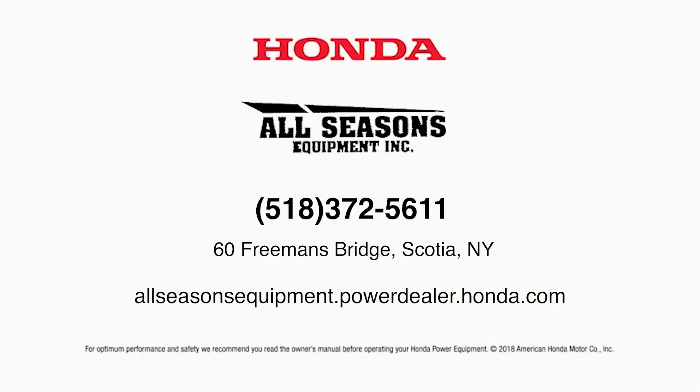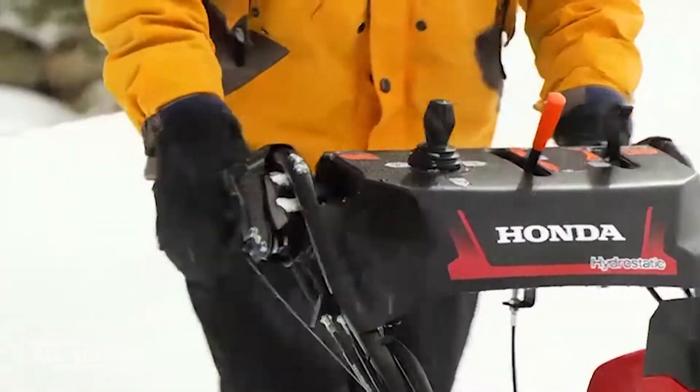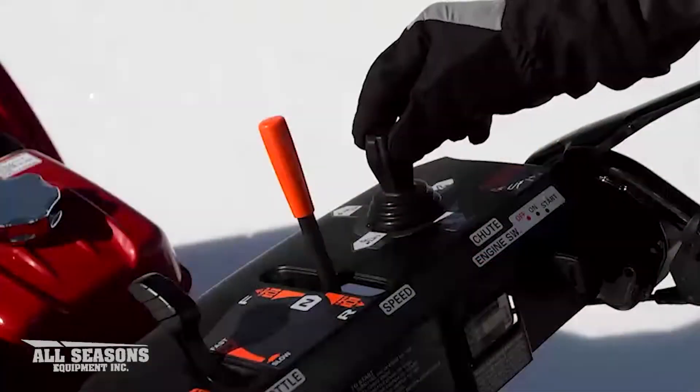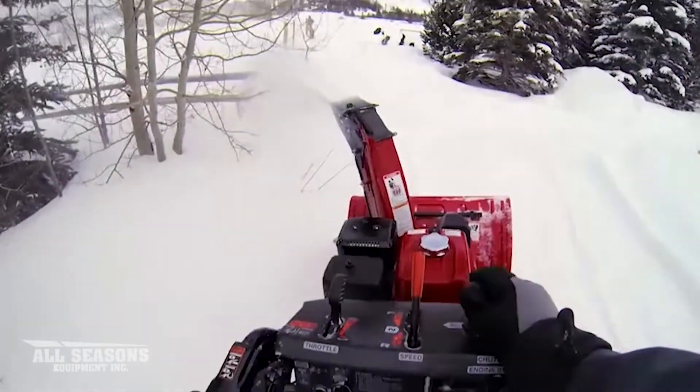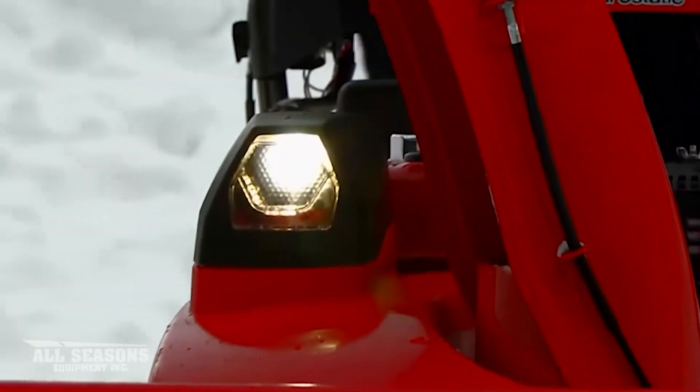Expecting a little snow this winter? Then you need a Honda snowblower with fingertip steering controls, electric joystick chute control, convenient one-lever speed and direction control, and a super bright LED headlight.